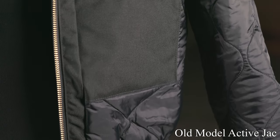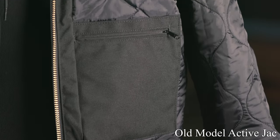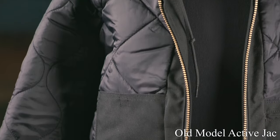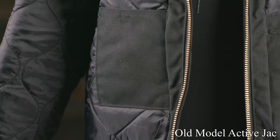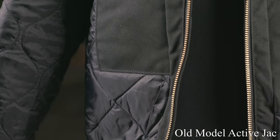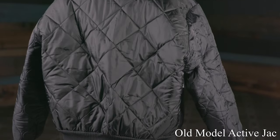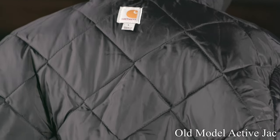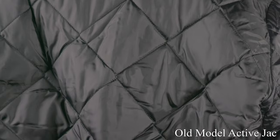One thing to notice is the different designs used on the sleeves compared to the body. On the body it's almost diamond-shaped, and on the sleeve you have that sort of figure-eight type pattern — I think that's to aid in movement. They've changed that up completely in the new model. Two interior pockets; it's a very simple jacket. It'll keep you warm and you can layer underneath it if you want, but there's no doubt this is kind of antiquated, especially compared to the new model.